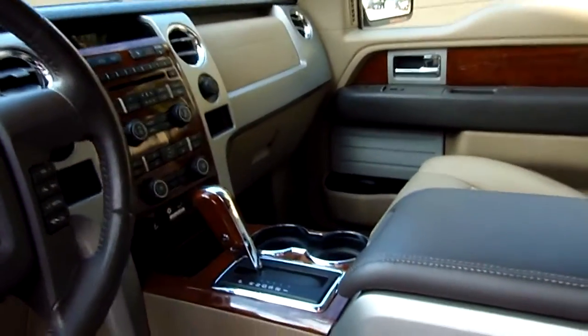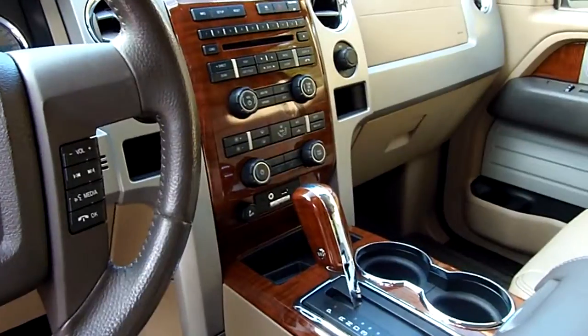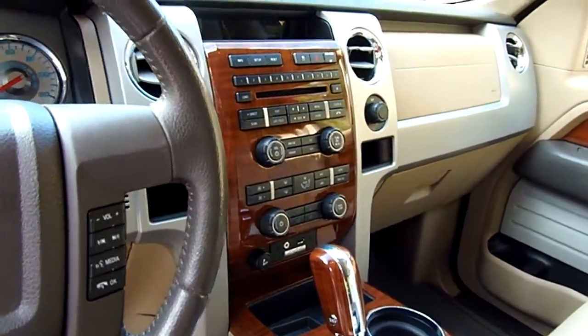It's got foam hookup. It's got heated and cool seats — heated and cool seats. Ice cold — I mean super ice cold air.